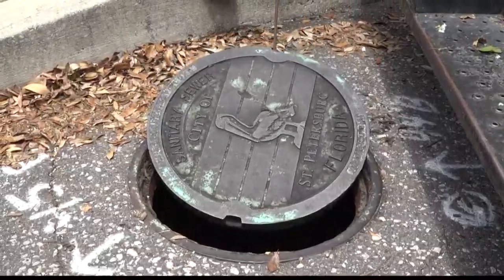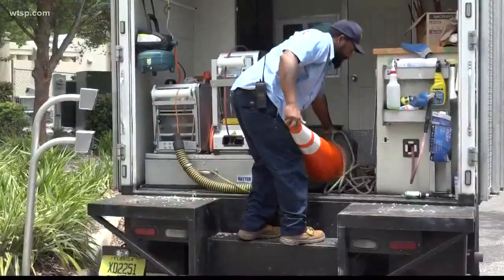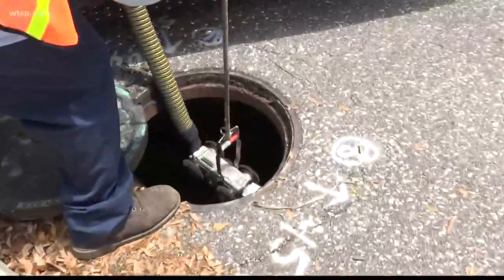It's very difficult. We have a very old infrastructure and it's hard to stay on top of. Right now, the city brings these large trucks to your neighborhood and drops a camera down into the sewer. Crews then watch the video, checking for cracks and leaks in the pipes.